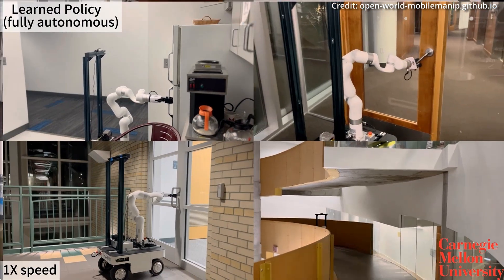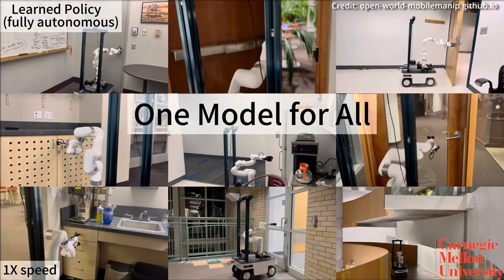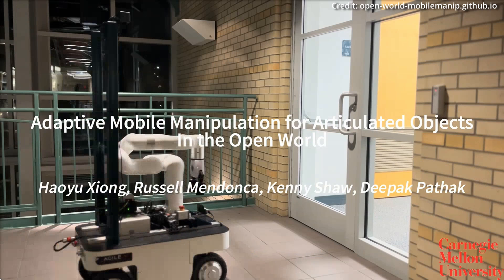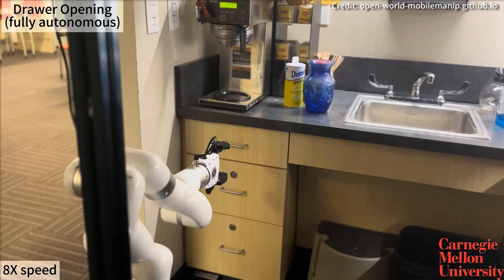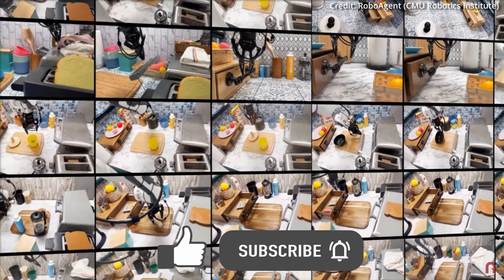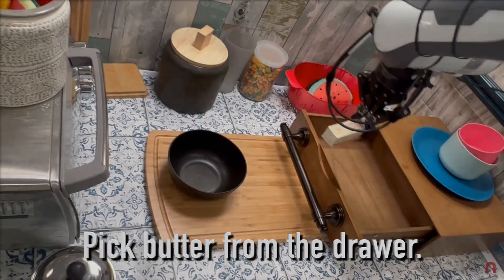Carnegie Mellon University just unveiled their breakthrough open-world mobile manipulation system, an approach that unlocks the next layer of intelligent robotics capabilities, addressing a long-standing challenge in deploying robots in unstructured environments like homes and offices. Until now, robots have been confined to controlled environments, with their abilities limited to basic tasks like picking up and moving objects.